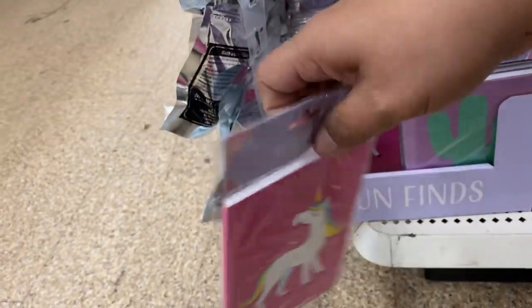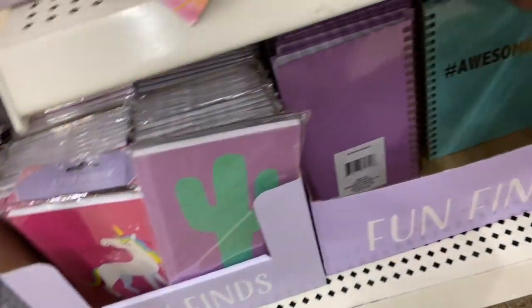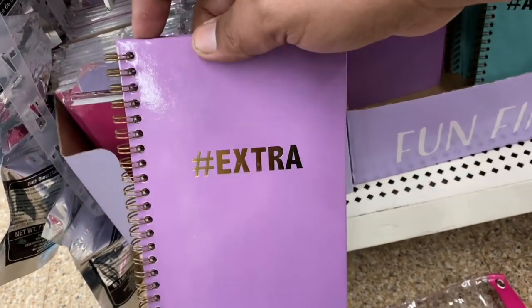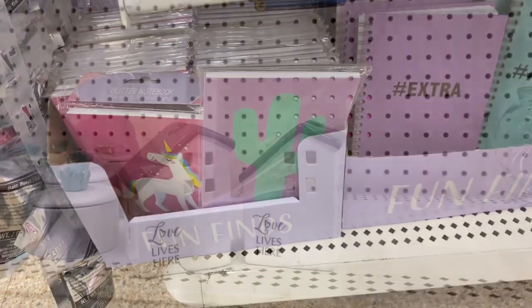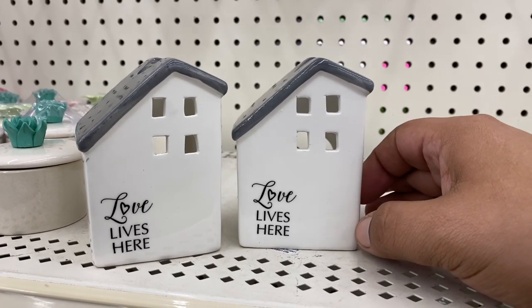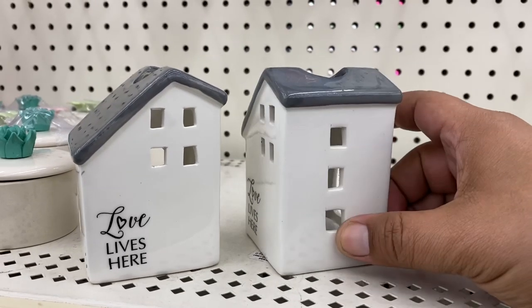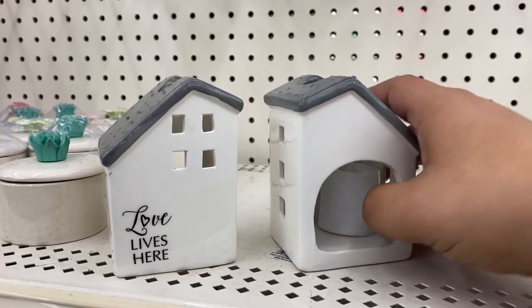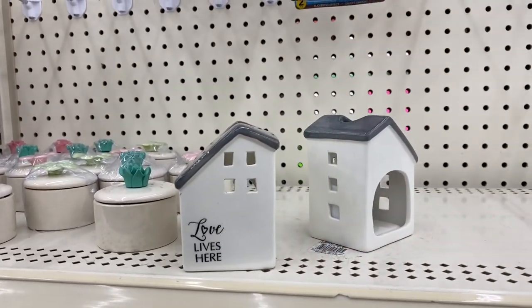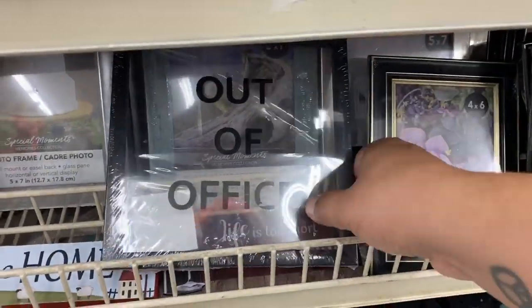Oh, look at these little notepads — they also have a cactus one, so cute! And hashtag awesome, hashtag extra — these are just so adorable. Oh my God, I'm so excited, I just found these! A lot of people have been posting these including my friend 'for you to envy deals' on Instagram — I've been on the hunt for these. How cute are these? I'm definitely going to get this. You guys know I absolutely love signs — this one says 'Out of Office,' that's cute.